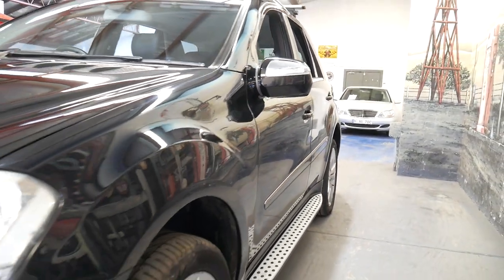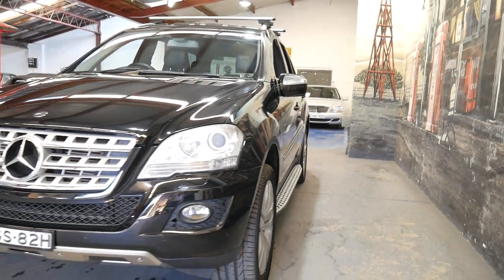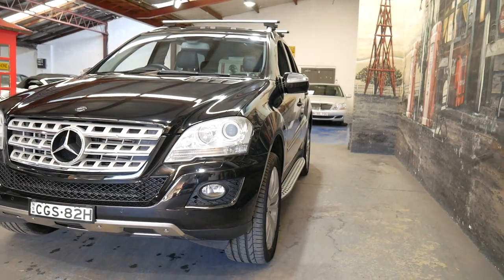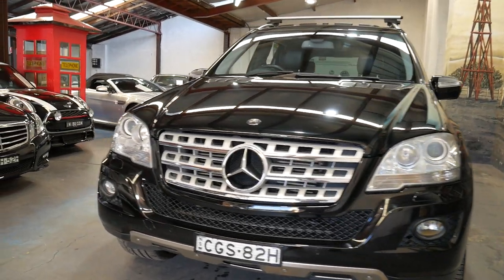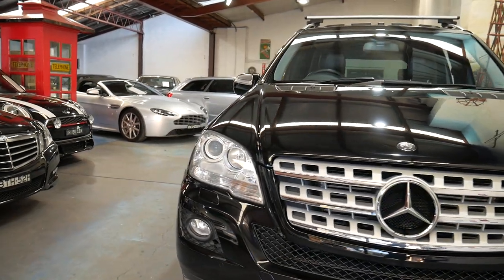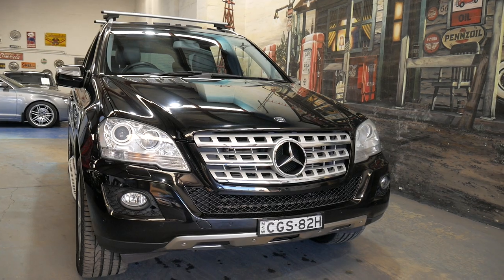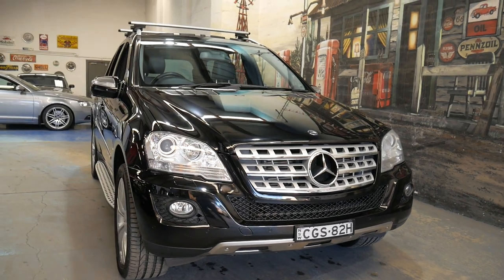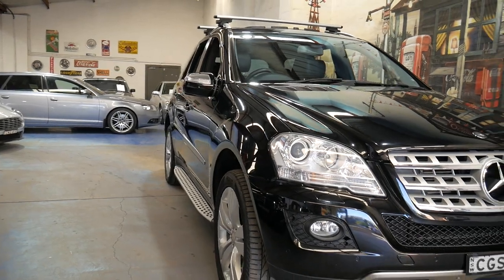To wrap it up: it's got a nice set of Pirelli tyres and full Mercedes service history - serviced at least every year. It's got the two original keys and great options like Xenon lights, sunroof and Harman Kardon. Parking sensors are obviously standard, and the reverse camera and Bluetooth are great. Very good colour and the condition is excellent.